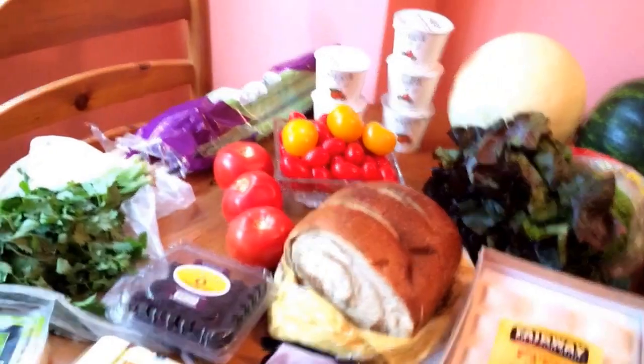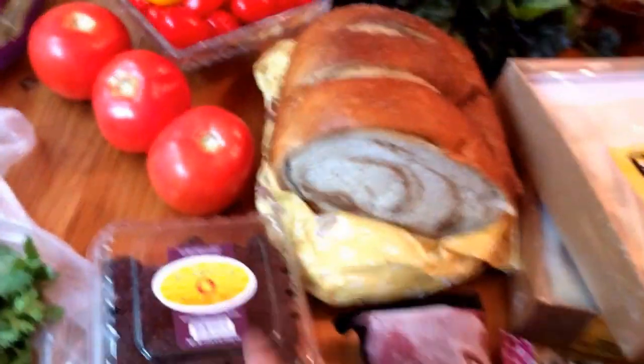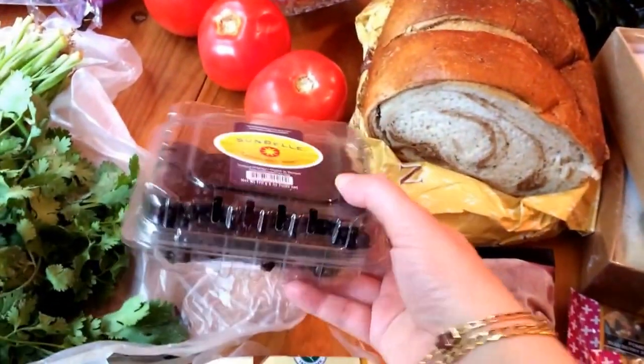Some fire roasted red peppers. Two watermelons, one honeydew. And these are blackberries — a small thing of blackberries.